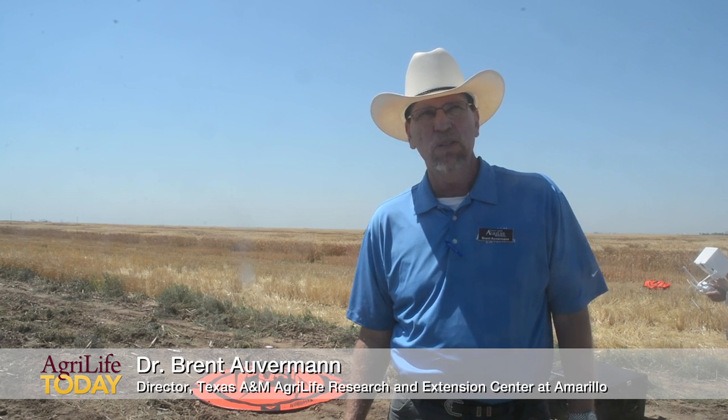We're out at the Resnick Farm in Moore County, Texas on June the 29th, 2017. This is the maiden voyage of our first unmanned aerial system, or drone.